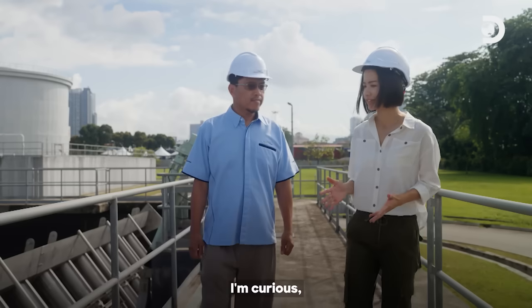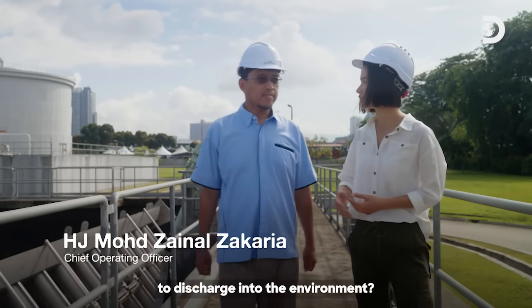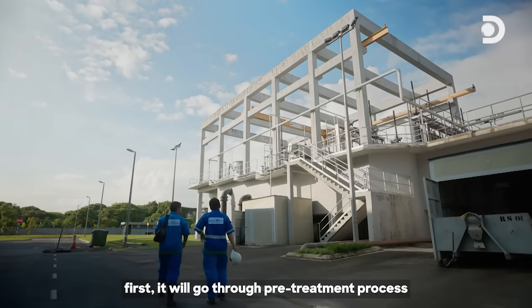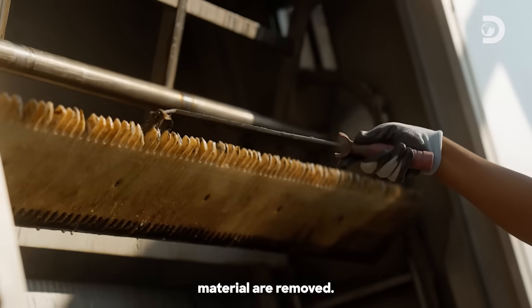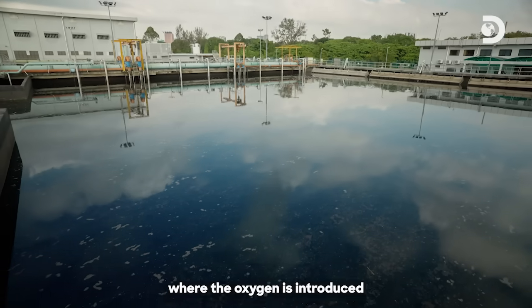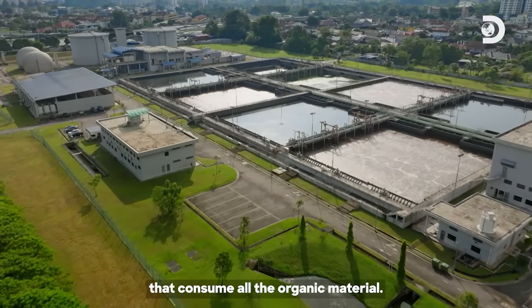So Ajit Zainal, I'm curious — what are the different stages to make sure wastewater is safe to discharge into the environment? When the wastewater comes into the plant, first it will go through a pre-treatment process where all the non-biodegradable material are removed. Once that is removed, then it goes through an aeration tank where oxygen is introduced to grow microorganisms that consume all the organic material.